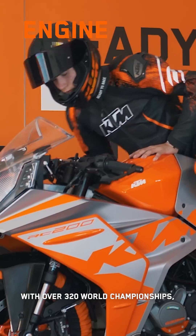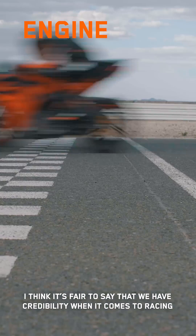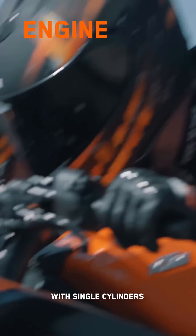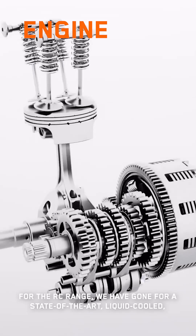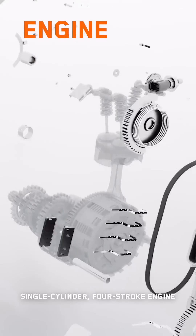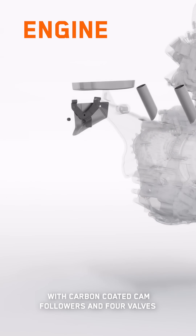With over 320 World Championships, I think it's fair to say that we have credibility when it comes to racing. The majority of these championships were won with single cylinders. For the RC range, we've gone for a state-of-the-art liquid-cooled single cylinder four-stroke engine with twin overhead camshafts, carbon coated cam followers and four valves.